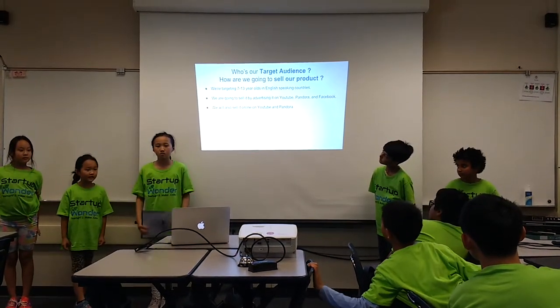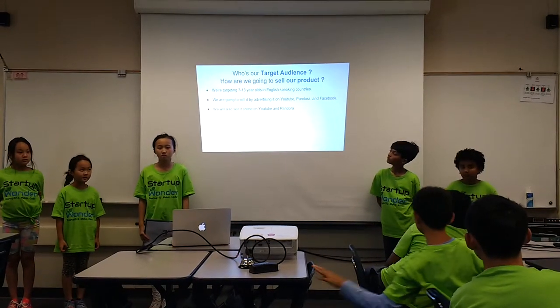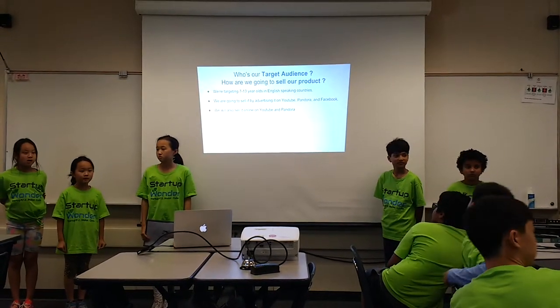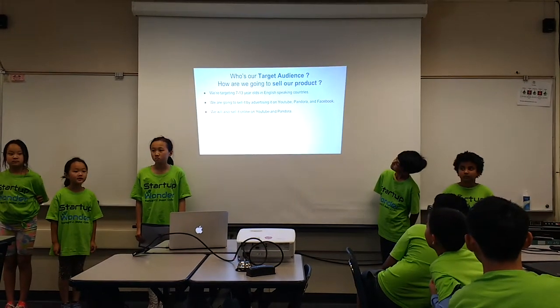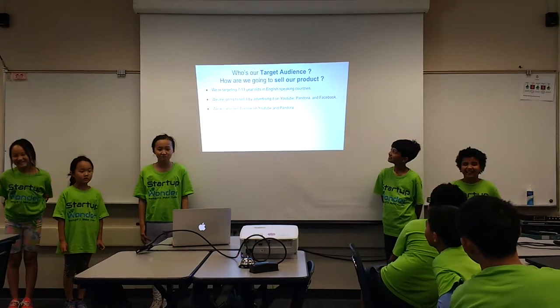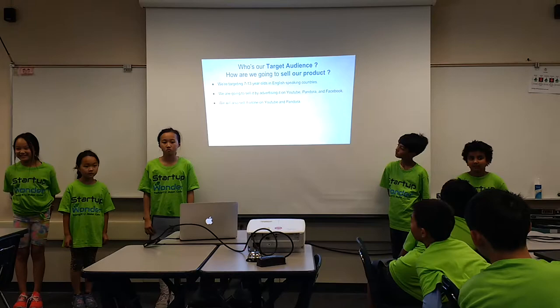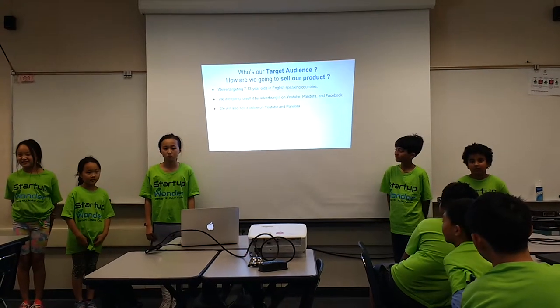We are going to sell it to 7 to 13-year-olds in English-speaking countries. We are going to sell it by advertising it on YouTube, Pandora, and Facebook. We will sell it online on YouTube and Pandora.